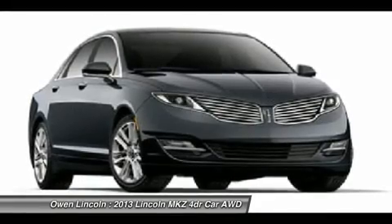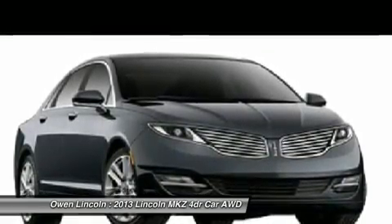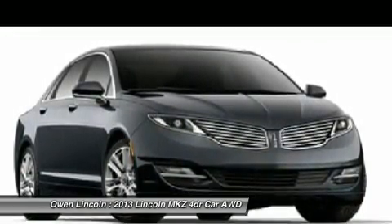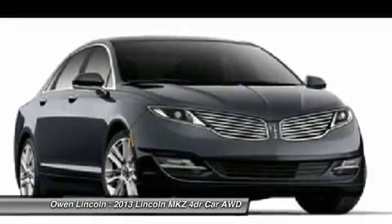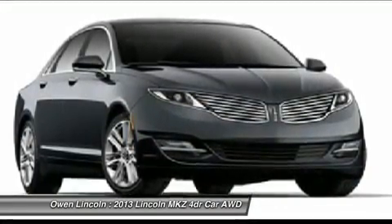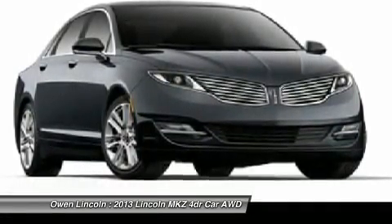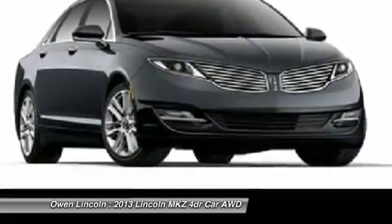Safety and security features include: split wing grill, advanced track ESC, airbags — side impact, safety canopy, driver and passenger airbags, personal safety system, dual stage front airbags, perimeter anti-theft system, SOS post-crash system. LED taillamps. 4-year/50,000-mile warranty.